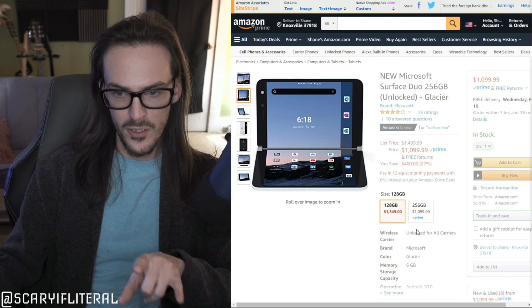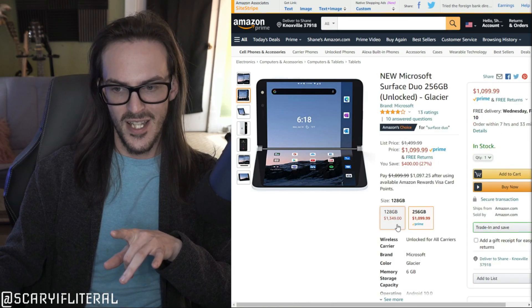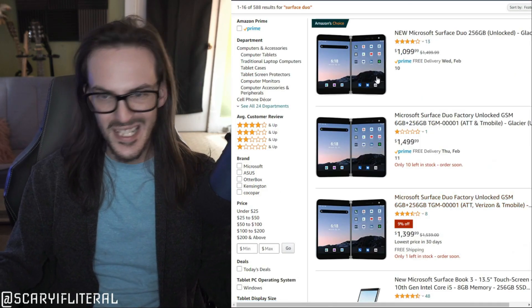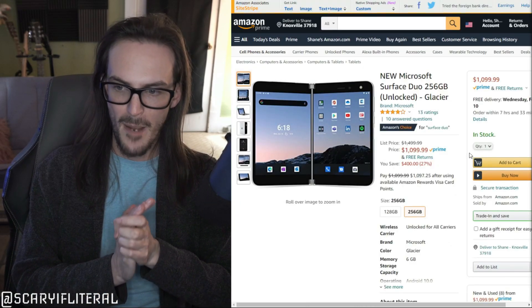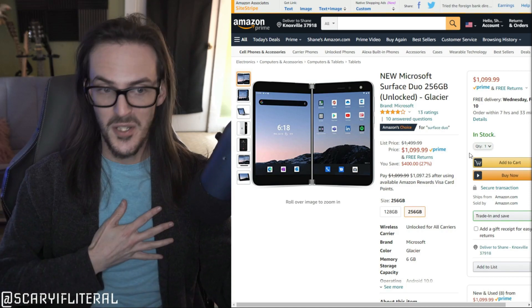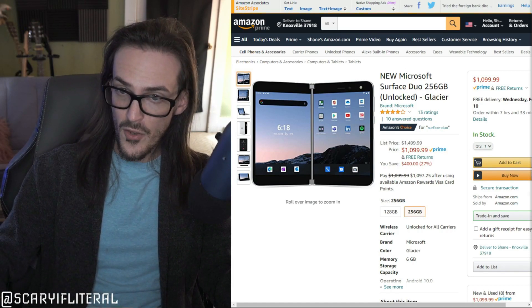Strangely, at time of recording, the 128 model is actually more expensive than the 256. The 128 is $13.49 and the 256 is that $10.99 price, and there is no other listing that brings it into a more logical place in terms of that pricing. There will be a link in the description down below — that is an affiliate link, so if you do buy one from that, it's a great way to kick some support in my direction.